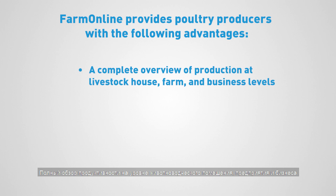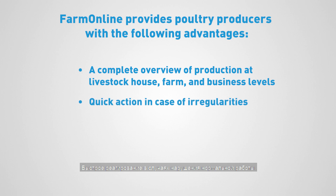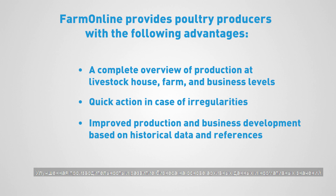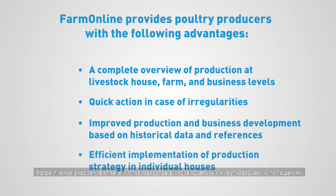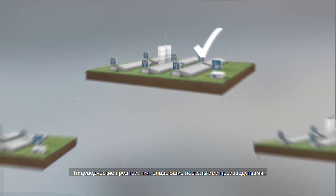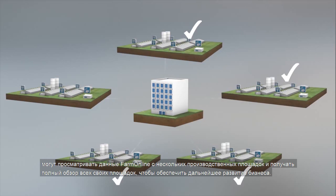A complete overview of production at livestock house, farm and business levels. Quick action in case of irregularities. Improved production and business development based on historical data and references. Efficient implementation of production strategy in individual houses. Poultry producers who own several farms can access FarmOnline data to get a complete overview of their farms, and thus enable further development of their business.